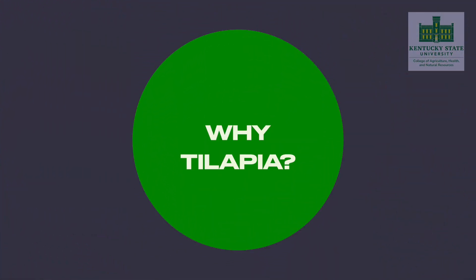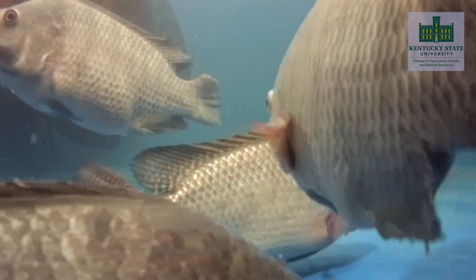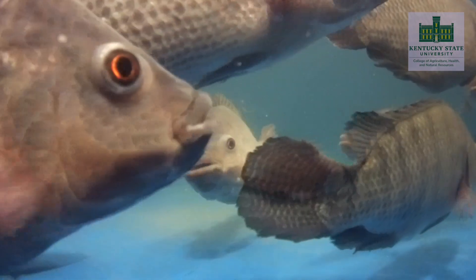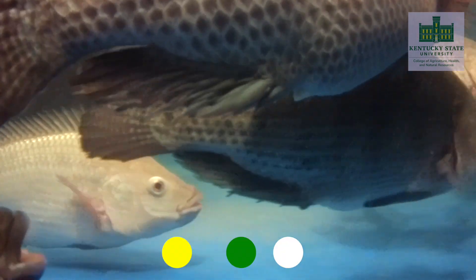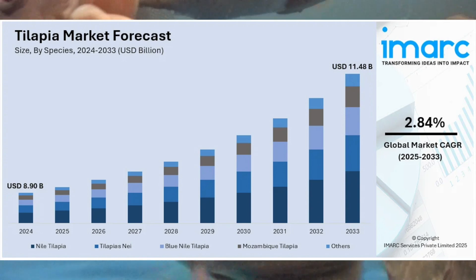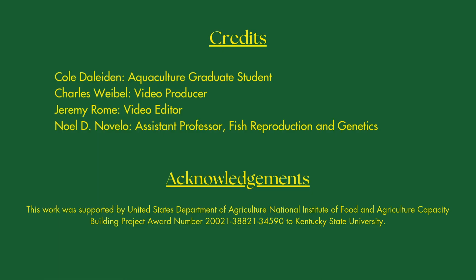So why grow tilapia? Tilapia are a mild-tasting fish that grow to market size remarkably faster than other food fish. Tilapia can be marketed as fillet products, whole fish, and in live fish markets. You don't need a complicated system to grow tilapia — there are many different DIY systems you can find online using IBC totes or backyard aquaponics. Aquaculture is the fastest growing sector of agriculture, and fish production will continually be more important as the human population demands more protein. So if you're ever contemplating aquaculture or growing a few fish in your backyard, consider tilapia. Thanks for watching and keep an eye out for more videos from Kentucky State University's Aquaculture Research Center.